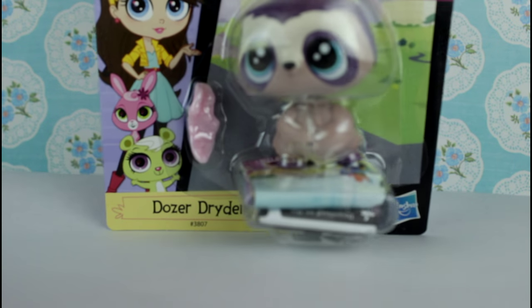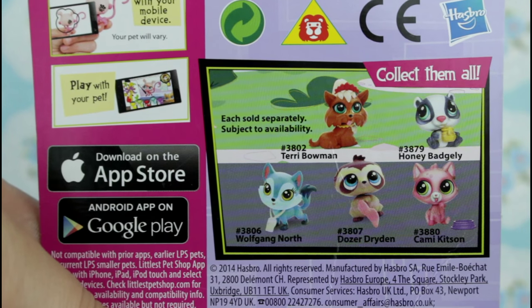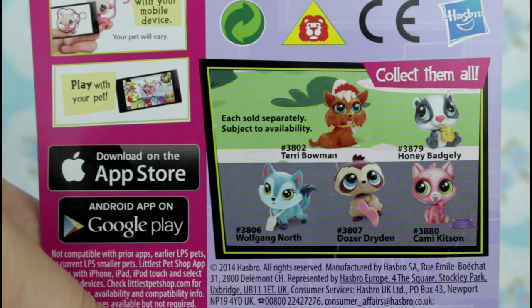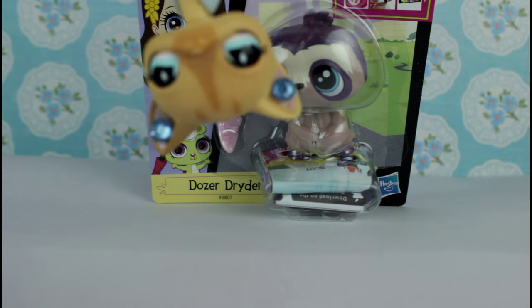One of those. Oh, he's cute! These are the other pets in this line. I kind of like the wolf but I don't think I'd get him. The honey badger is kind of scary I think. Let's open him!